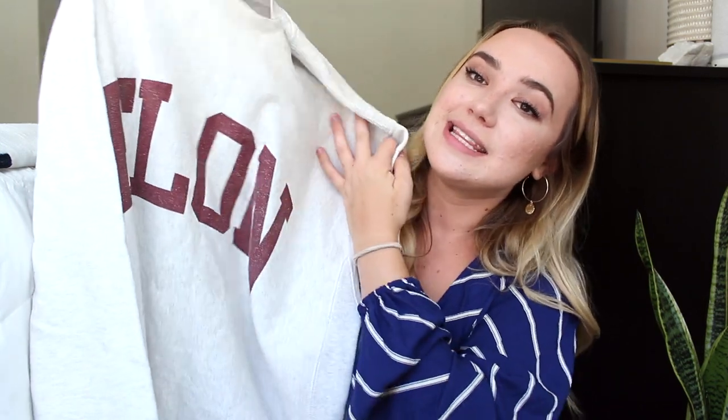Last but not least, my last essential is this Elon crewneck — or really any crewneck with your school's name on it. I absolutely love super oversized sweaters. This one's like a large or extra large and I just got it from my bookstore. I love repping my school and I'd wear this all the time, especially on weekends doing homework in coffee shops — just throw it on with leggings and sit down and do my work. College can be so overwhelming between classes, work, and social life, and it's so nice to have a piece of clothing that's cozy and comforting.